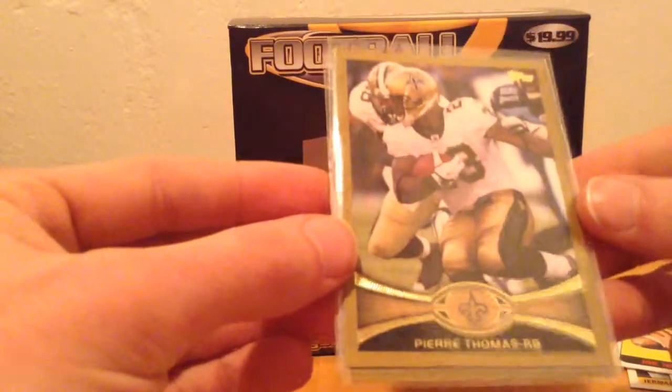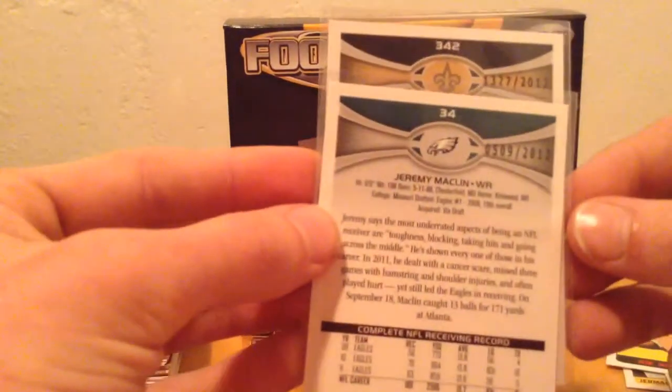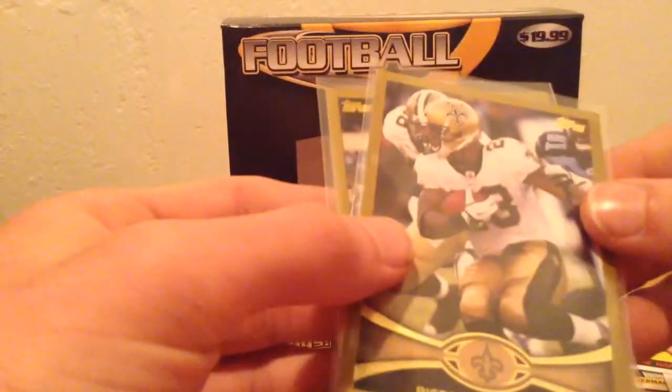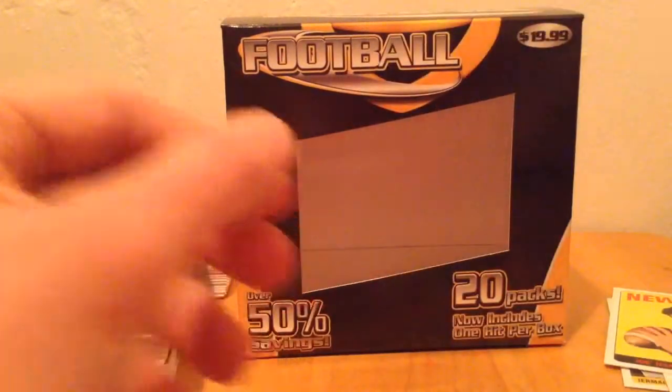And of course they're both numbered - right there on the back - 2012. These are pretty nice cards, they've got gold sparkly borders, and I put them in penny sleeves. I actually wanted to show you guys something that I thought was pretty cool - I pulled it out of the Rack Pack.